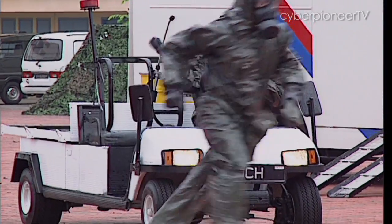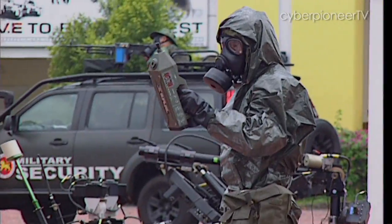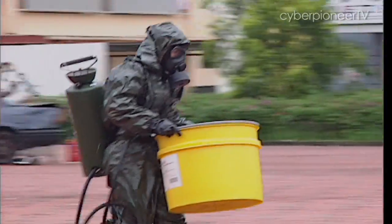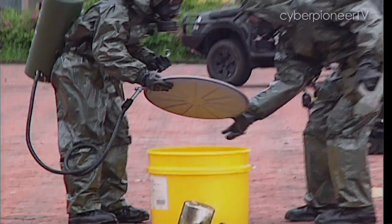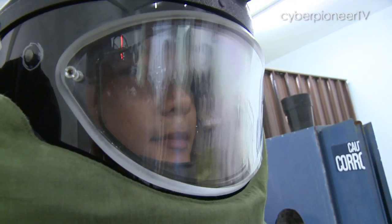As the suit becomes a part of them, they become accustomed to operating in this protective gear in stressful situations. To find out more about the men who deal with explosions, tune in to Cyber Pioneer TV next Thursday.